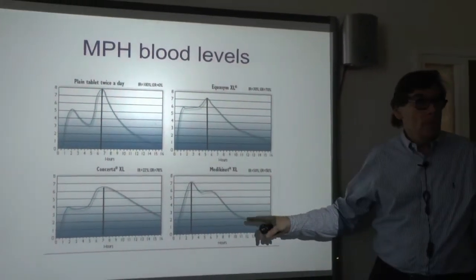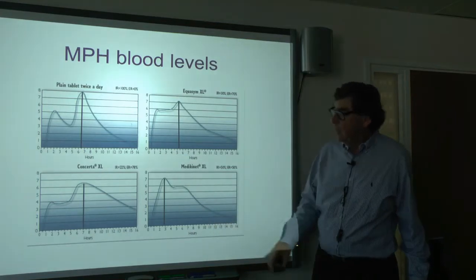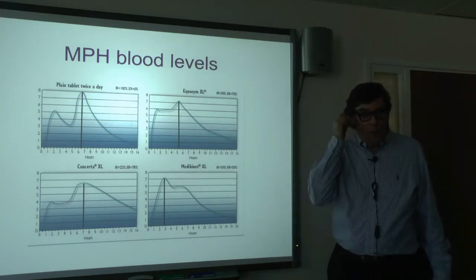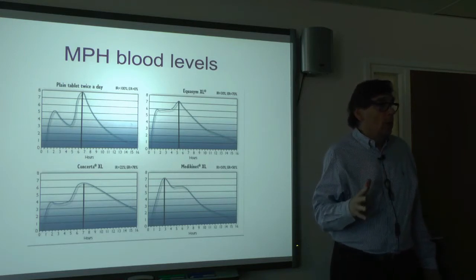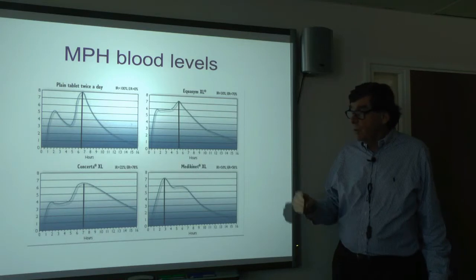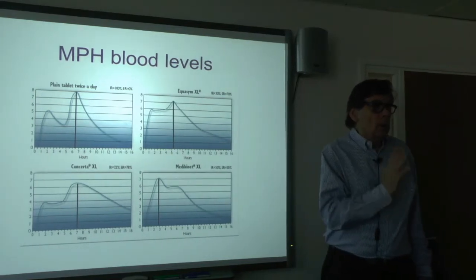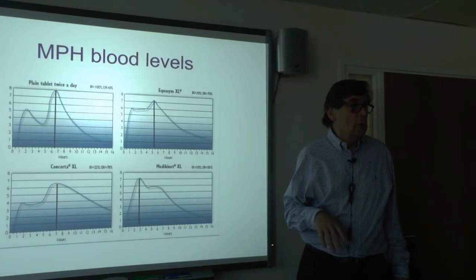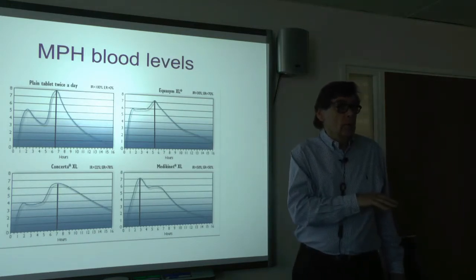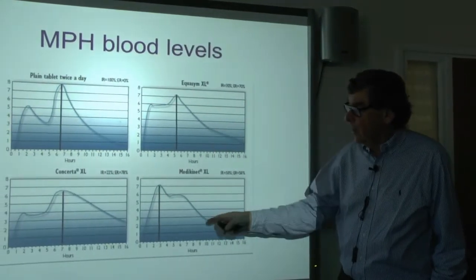Medicanet XL is different: you get a big boost right at the beginning of the day and a smaller hump, so you don't get as much in the blood in the afternoon. The reason is it was designed in Germany, where primary-school-aged children go to school and come home for lunch — you just want to hit them hard in the morning. In this country and America, you need coverage both morning and afternoon, so the pharmacokinetic profile matters.